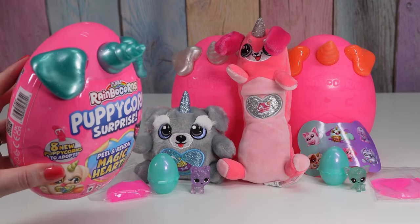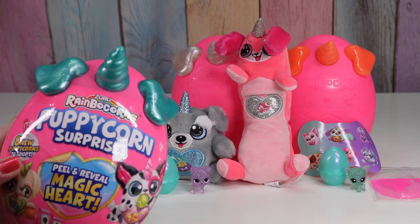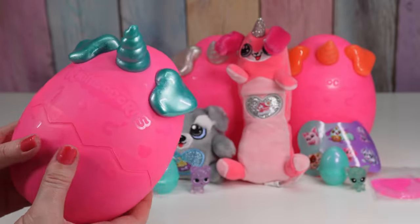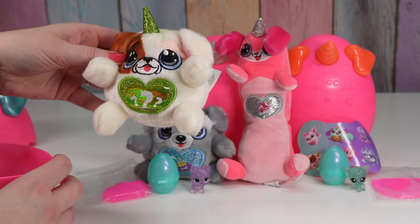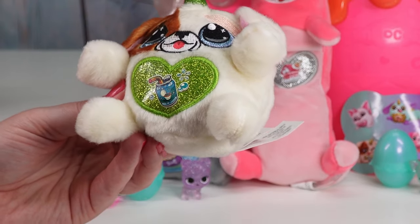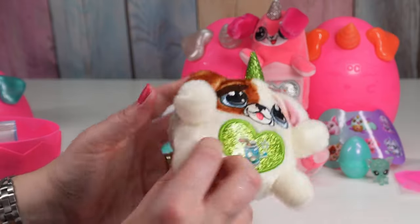Now we have the one with the teal ears and horn. Let's guess for this one — please be Moxie or Chiquita. Bummer. This one's still cute though. We got Bubba — it's still one of the ones I wanted. Look at how cute he is. I love the green. We'll do our peel and reveal heart. He's got a soda drink — gross. It's got the picture of a toilet on it, so maybe it's like toilet water. Gross. Bubba's got glittery green wings to match his horn and his heart.